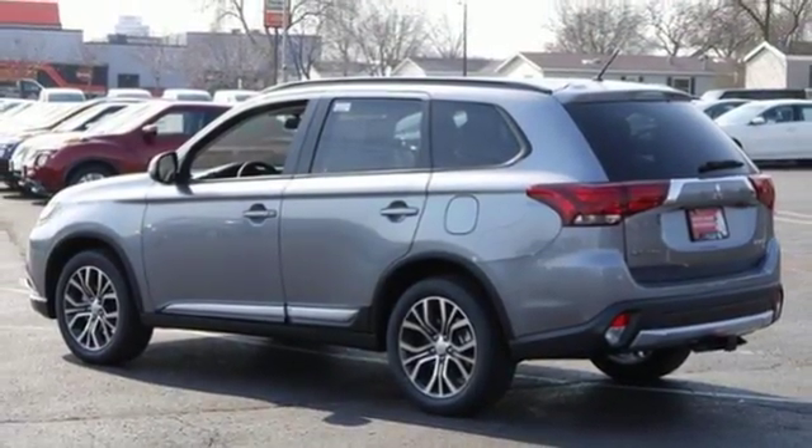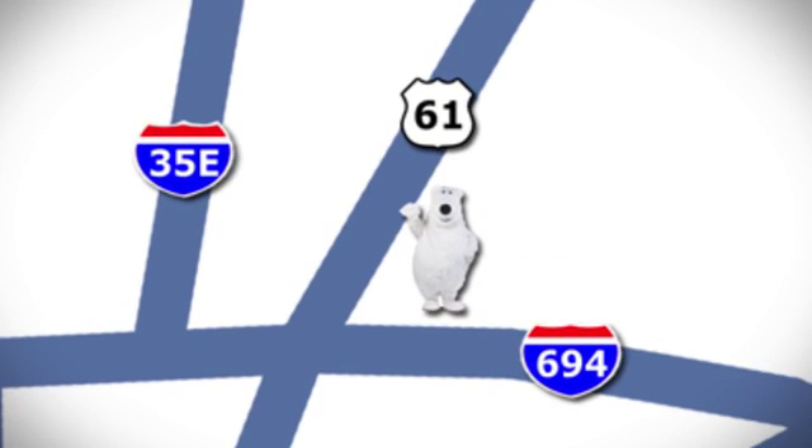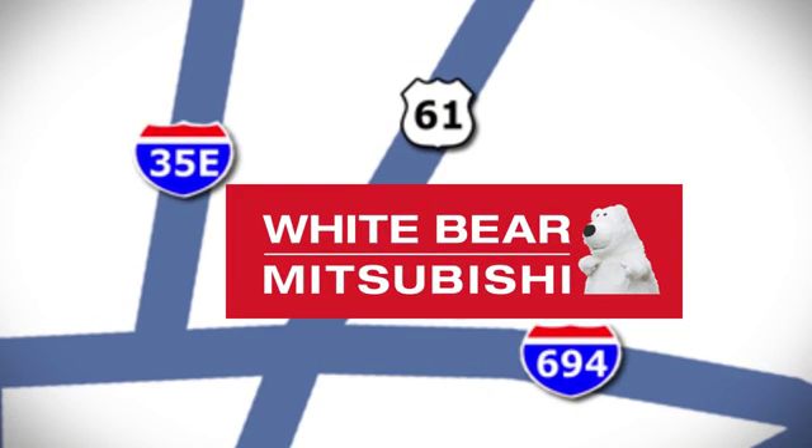See what it can do for you when you take it for a test drive. We're conveniently located at 3400 Highway 61 North in White Bear Lake, Minnesota.